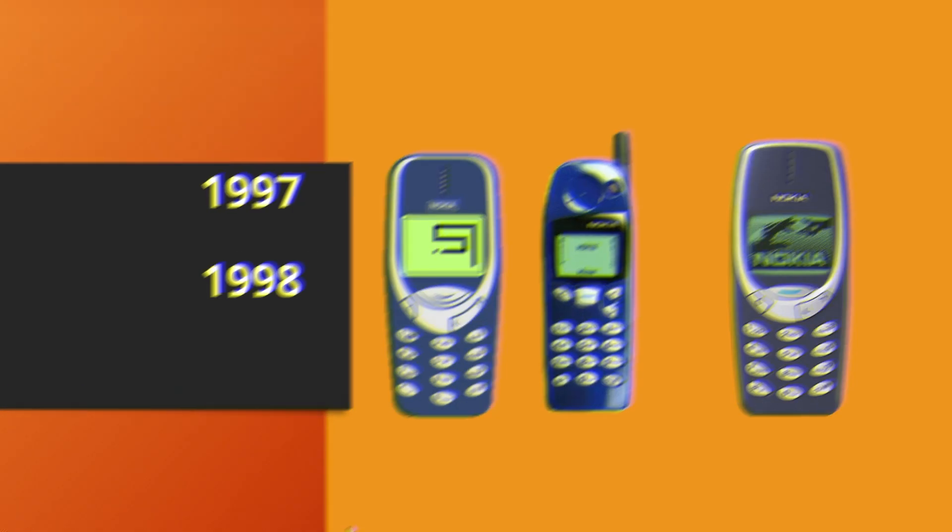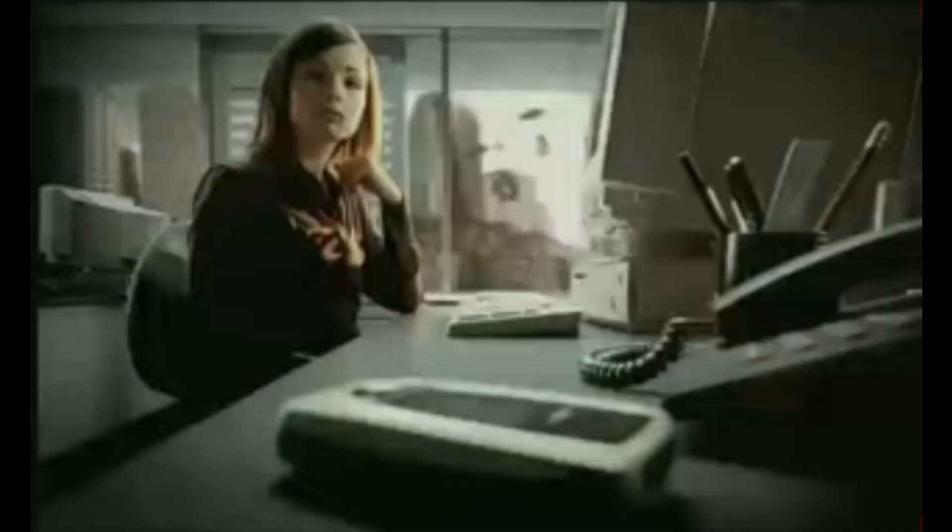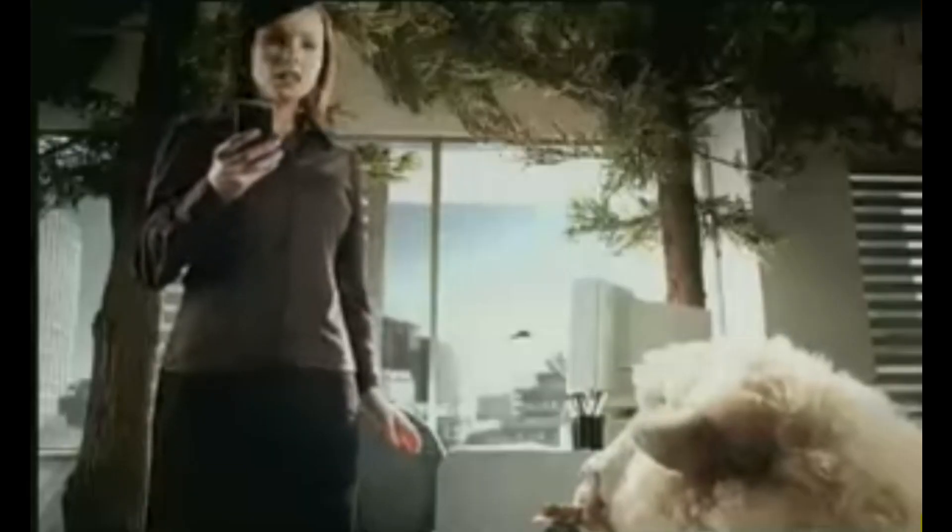The phone is still available for sale. It was Europe's first camera phone and was very futuristic in design. Because of its creative advertising, which still makes sense today, the phone's sales were soaring in the market.